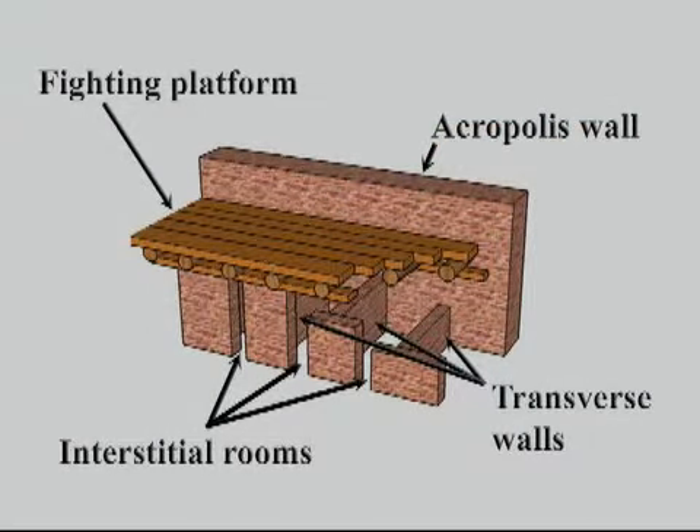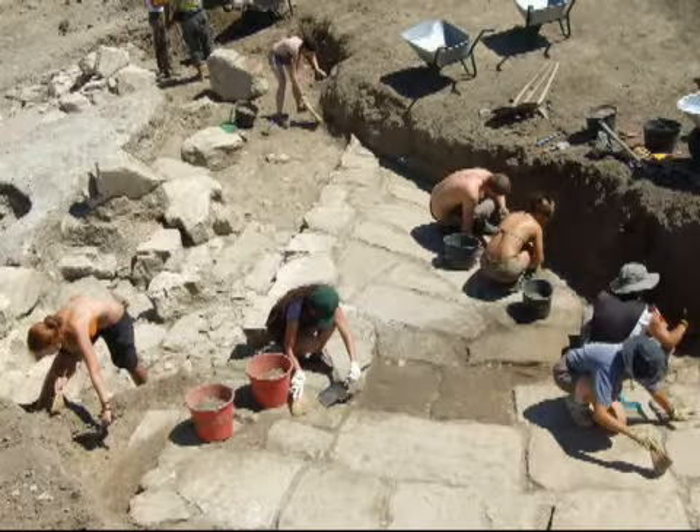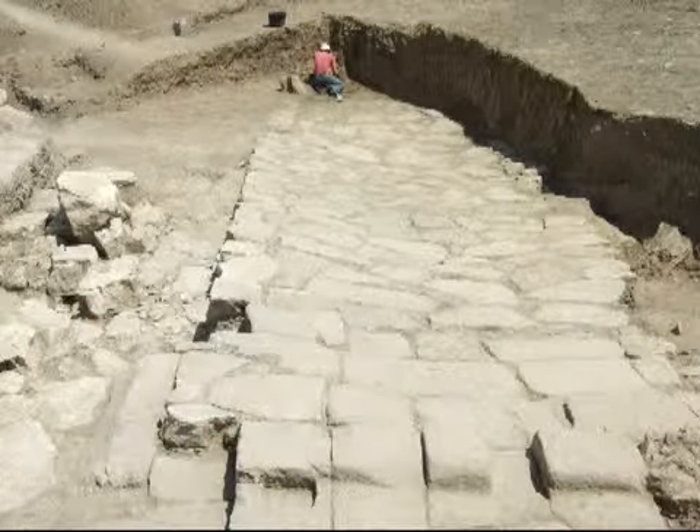We followed this wall to the east in the 2008 excavation season and unearthed an inclined paved road or ramp. As we came later to realize, it was part of a propelon, a monumental gateway. In subsequent years, we expanded our excavations around the propelon and adjacent city walls.